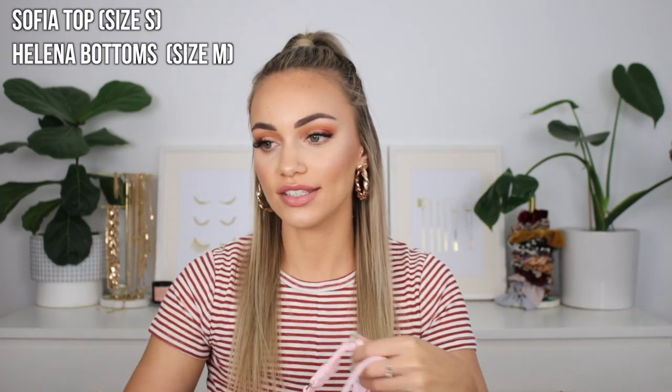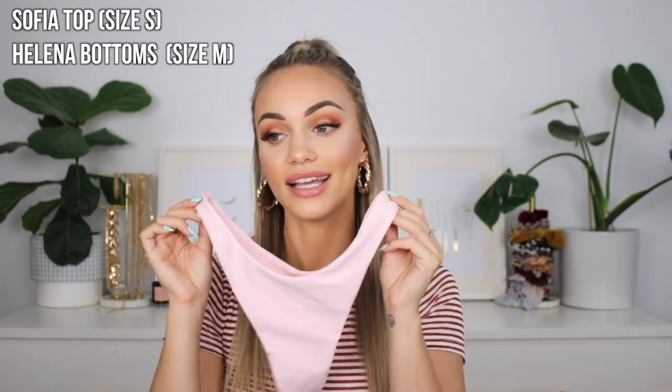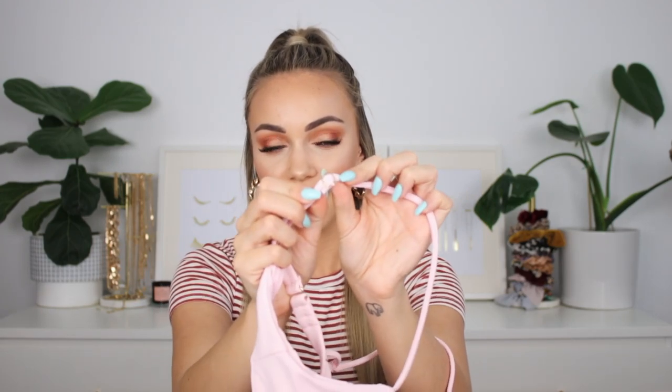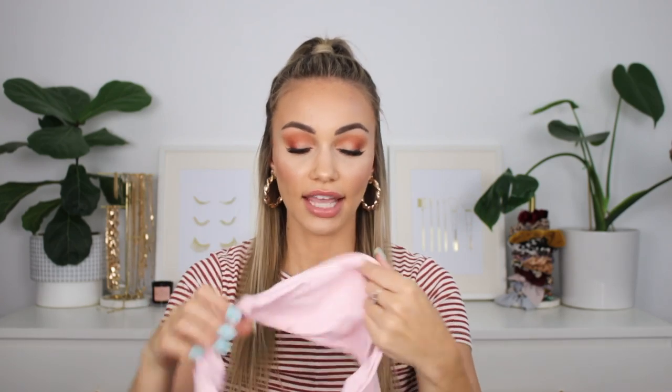The first set is this cute little pastel pink set. The top is called the Sophia Bando Bow Bikini Top and the bottoms are the Helena Seamless Bikini Bottoms. I'm obsessed with this color, and the style of the bikini top is so cute. I feel like it's such a cute spin on the traditional triangle bikini — they've grabbed a little bit of fabric and tied it to create a bow look, which I think is freaking adorable. I got a size small in the top and a size medium in the bottoms, and they fit perfectly.